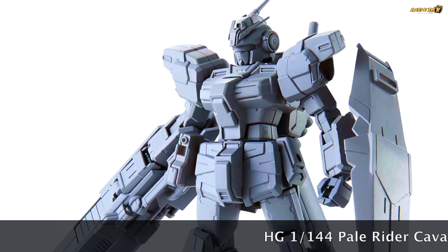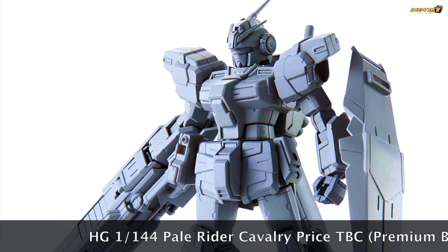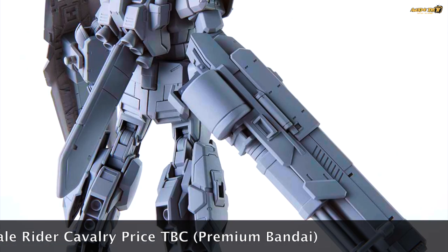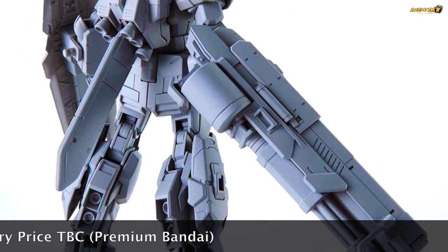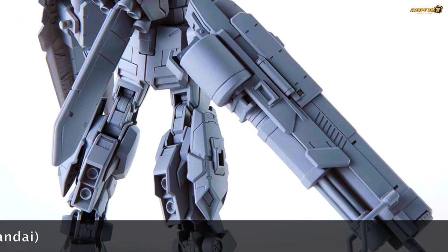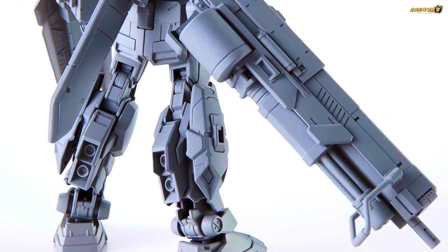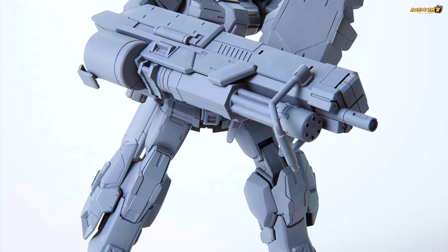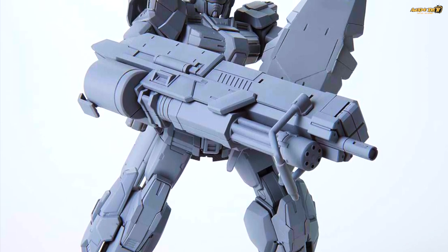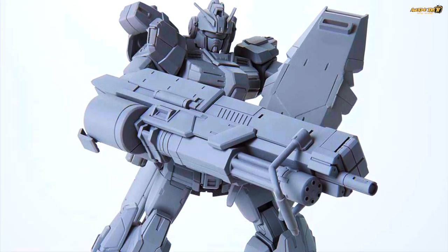Finally there's the Pale Rider Cavalry — this was unexpected, and it's going to be a Premium Bandai with no announced price or release date yet. The big weapon is the biggest draw, and the additional thrusters on the legs make it stand out a lot more compared to the standard Pale Rider. If you missed my previous video reviewing the Pale Rider Space Type Expo Clear, that one is still available for purchase online in Malaysia — link in the description.